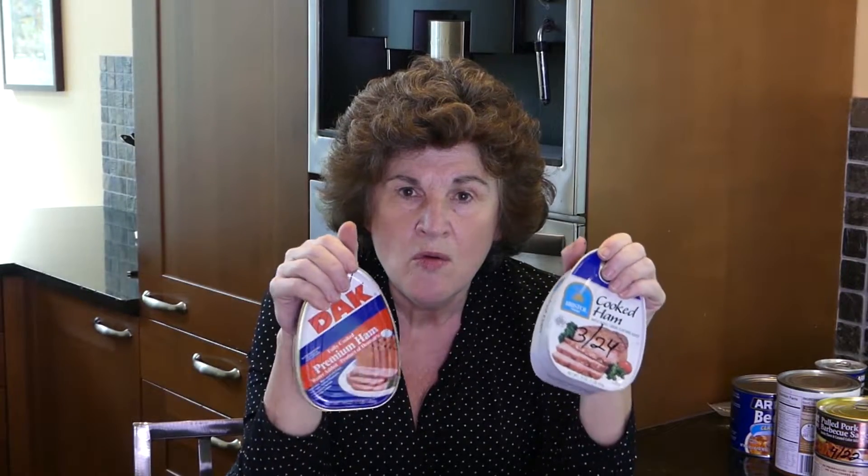There's also canned ham — the Dak ham and the Bristol cooked ham. Again, a great thing to keep on your shelves to make a quick sandwich or to use in a casserole or recipe.